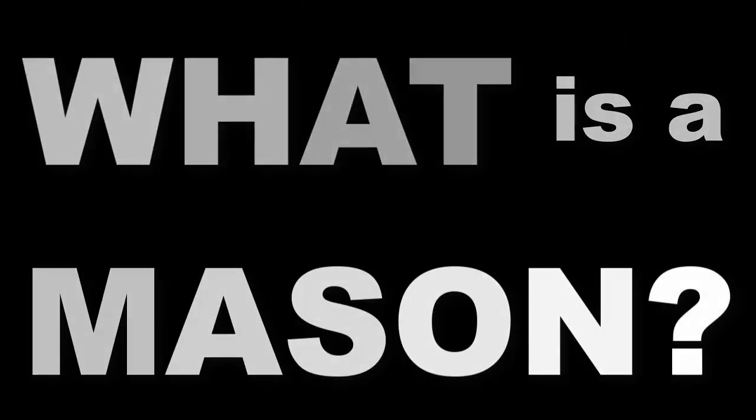What is a mason? I am. Thank you, brother, for that kind introduction. My name is Jared, and I am a master mason in the state of Mississippi in the United States of America. And this is the tie of our newly elected and installed Grand Master, Harold Norton.